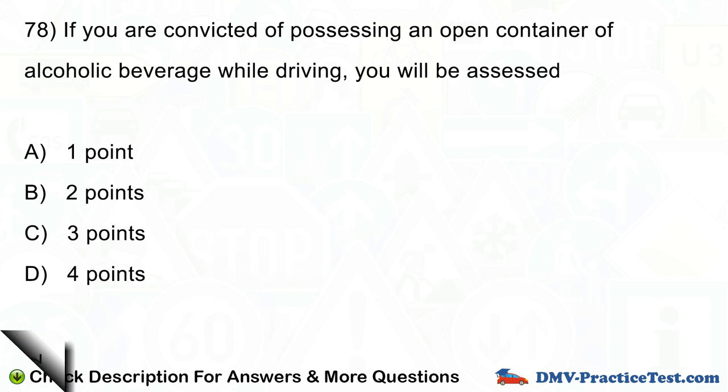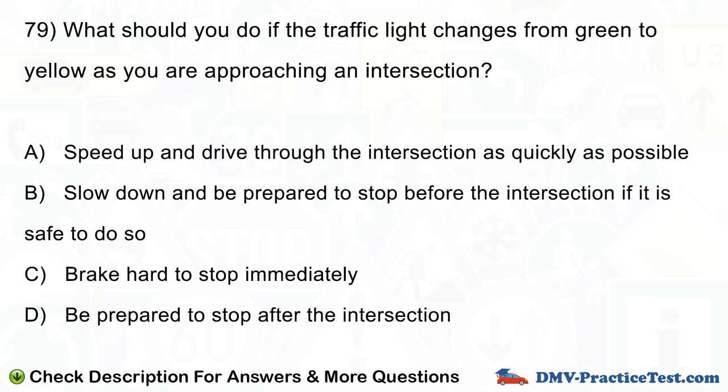Question number 79. What should you do if the traffic light changes from green to yellow as you are approaching an intersection? A. Speed up and drive through the intersection as quickly as possible. B. Slow down and be prepared to stop before the intersection if it is safe to do so. C. Brake hard to stop immediately. D. Be prepared to stop after the intersection.